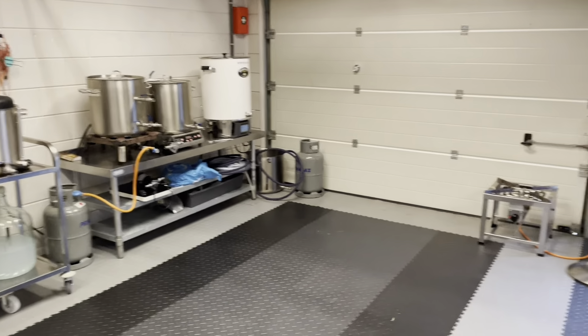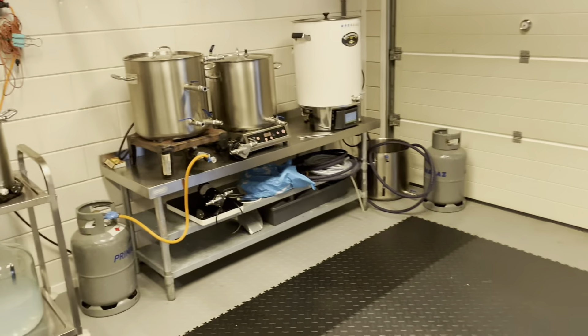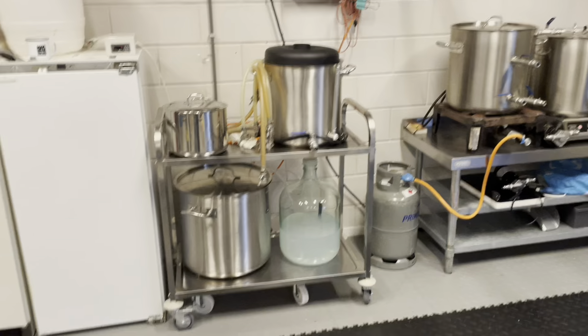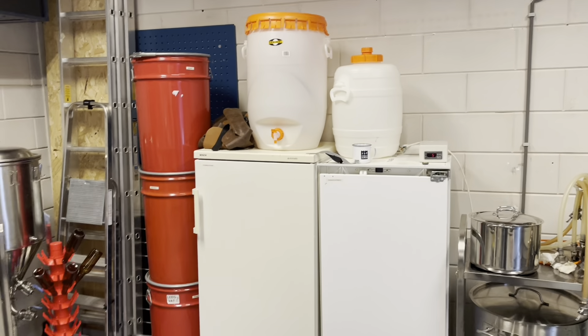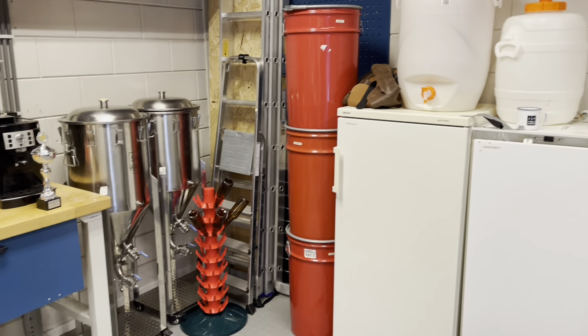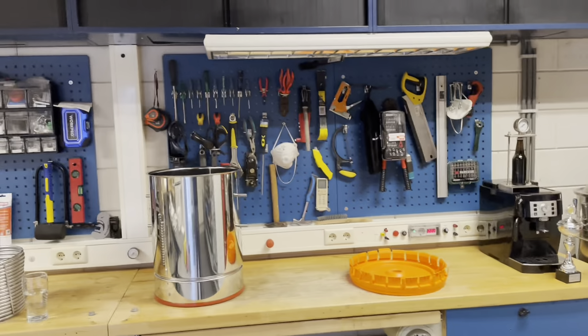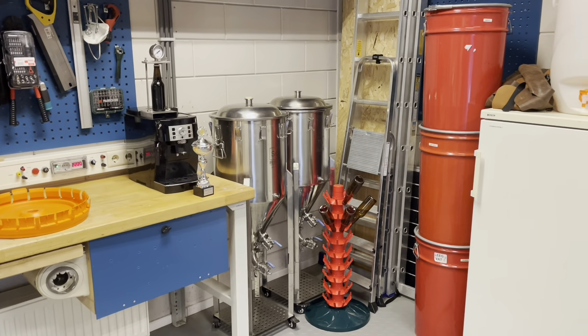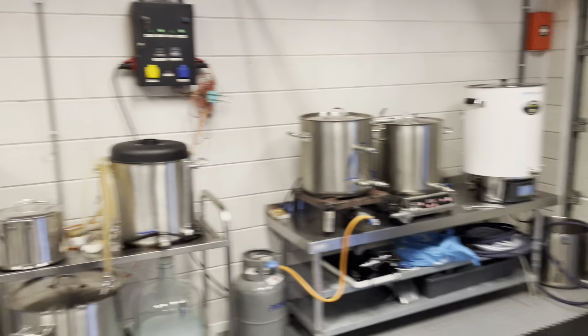So right now the HERMS is for sale, these fermenters are for sale, my table's for sale, this big pot's for sale, these two guys are for sale, and one of these guys is for sale. All I'll have left in the end is my tools, these two guys and the chiller, and this guy — a happy trio.